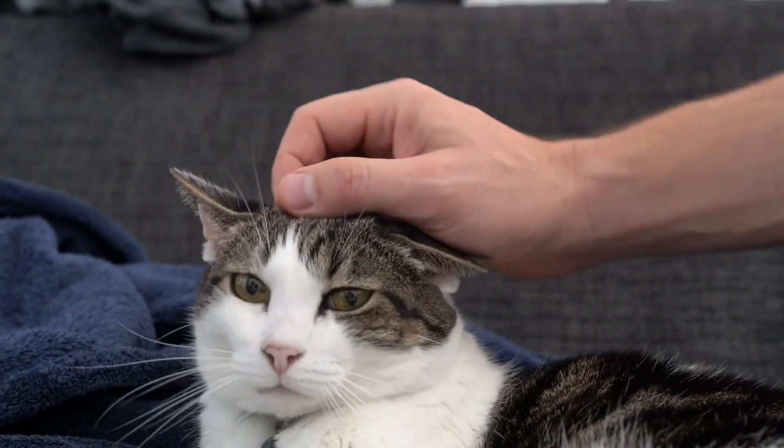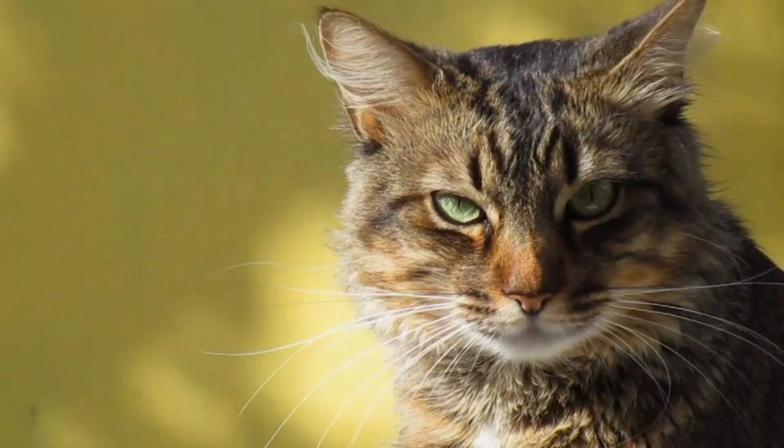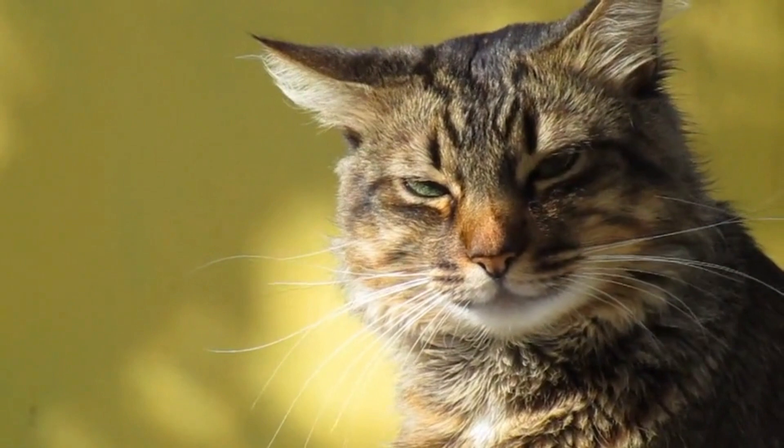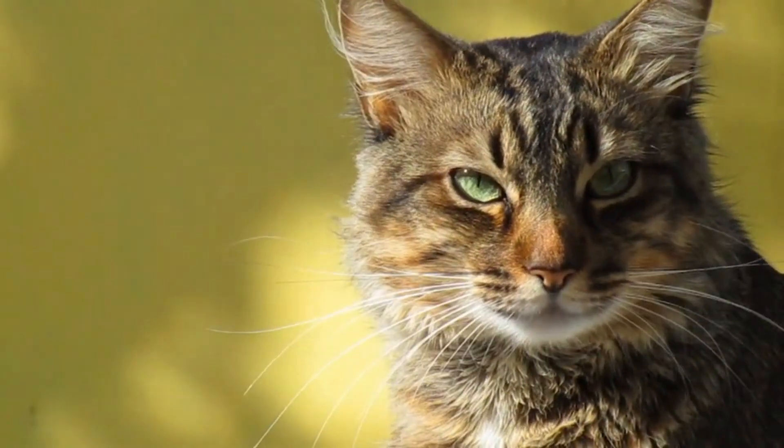Now, let's look at their eyes. When a cat's eyes are wide open, they are typically curious or interested. But if their pupils are dilated, it could be a sign of fear or aggression. Observe their eyes carefully to understand their mood and level of comfort.